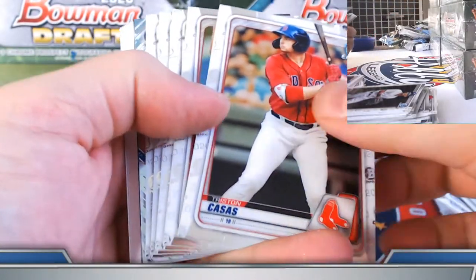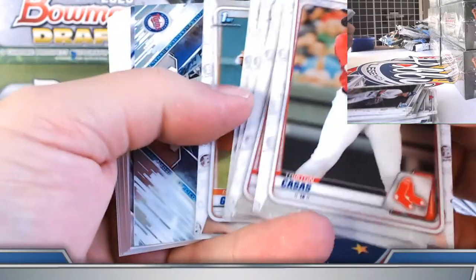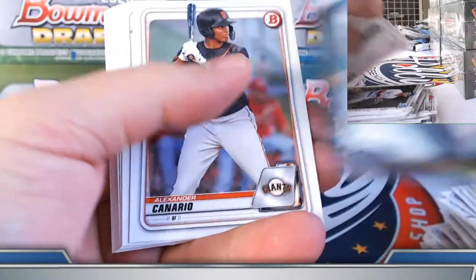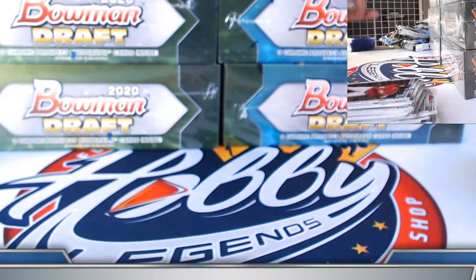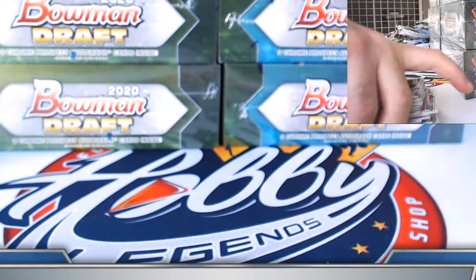Nick Garcia, Grayson Rodriguez refractors. Okay, that probably will be our lightest box — hopefully of the case — there. Refractor Rosario, two base autographs, Casey Martin and Jeff Criswell. First auto on the board for the Rosario spot in that one.